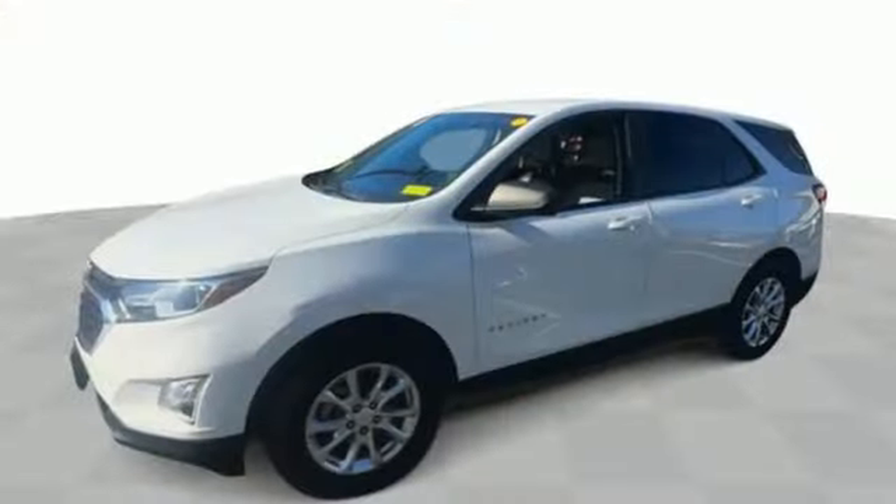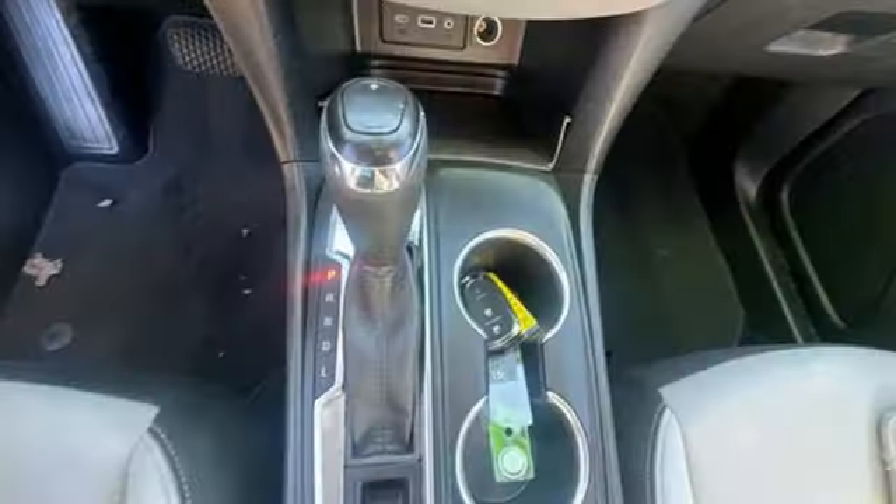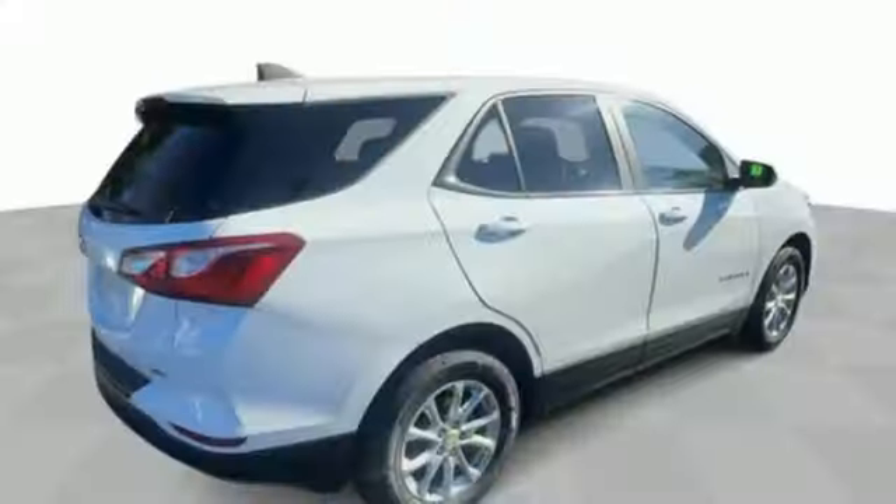Intercooled turbo inline four-cylinder engine. Manual tilting steering column. Streaming audio. Configurable instrument gauges. Manual telescoping steering column.